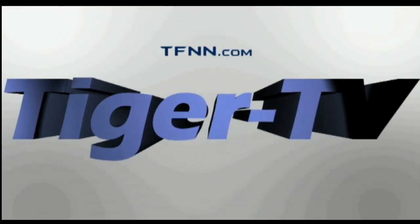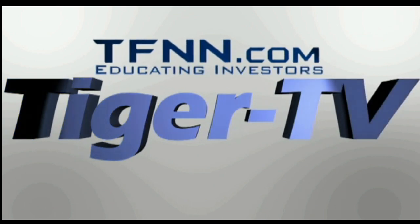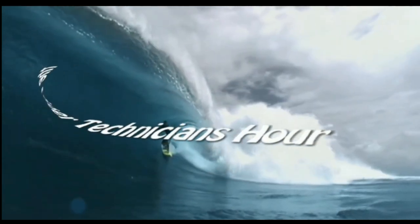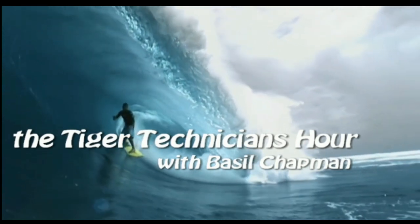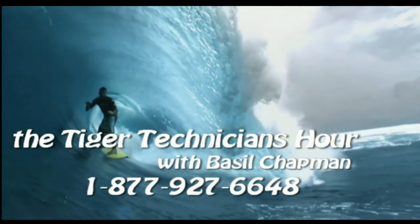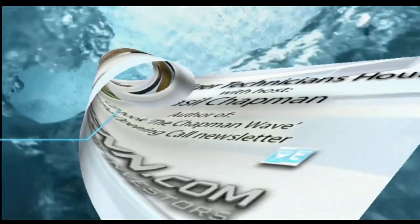The following is a presentation of TFNN. The Tiger Technician Hour with your host, Basil Chapman. Call now, toll free at 1-877-927-6648. Good morning everyone. Basil Chapman on this Monday, the 20th of November.